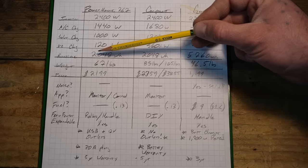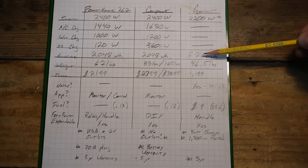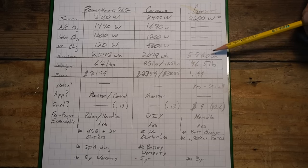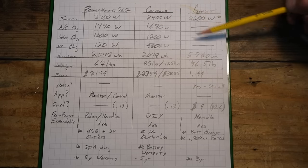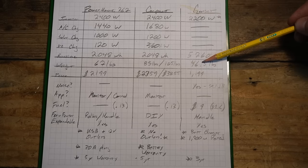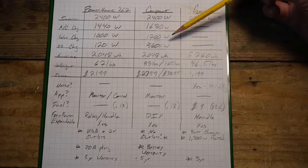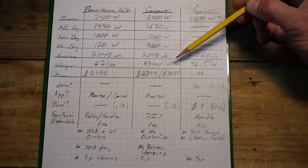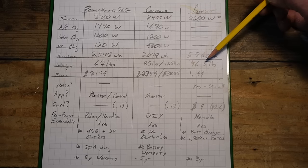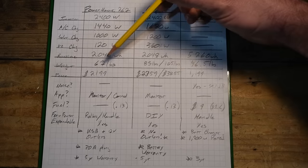On weight: the Anker Powerhouse 767 comes in at 67 pounds. The Victron component system is best-case around 85 pounds — and could be heavier with a more affordable battery. The Honda is 46.5 pounds, but add three gallons of fuel and that's roughly another 20 pounds, bringing it almost neck-and-neck with the Anker.